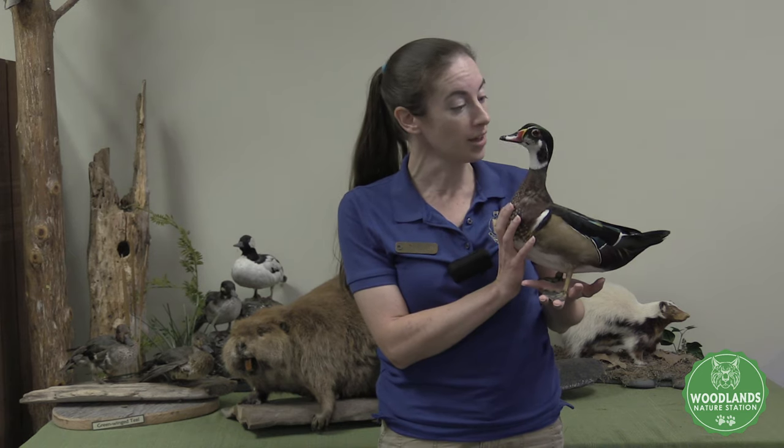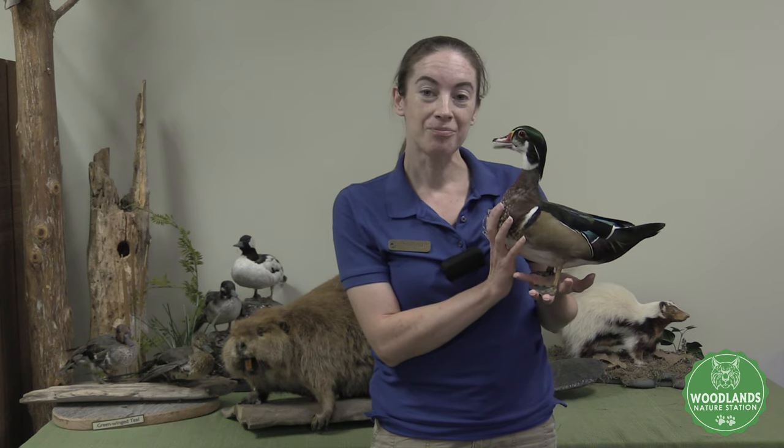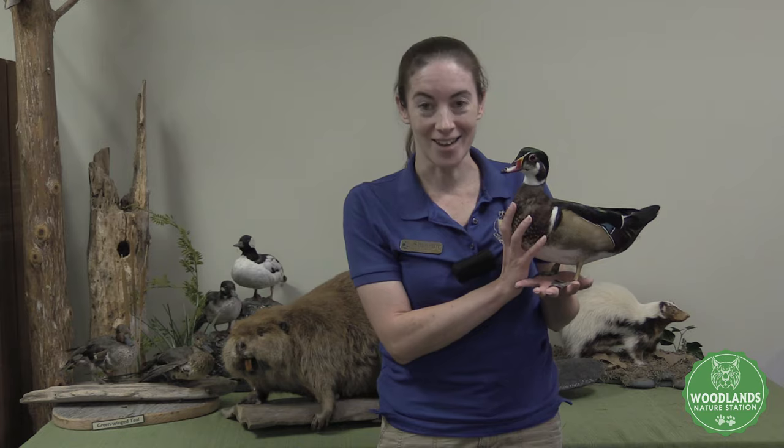Woodrow, for example, was found as a day-old duckling all by himself. He was rescued by a fisherman, and he now lives here with us. Our rescued wildlife helps us to teach people just a little bit more about the wildlife found right here in Kentucky.